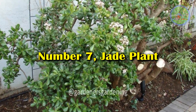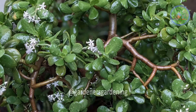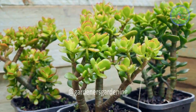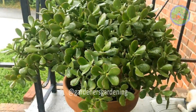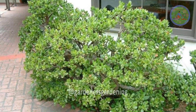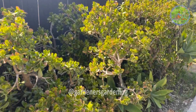Number 7: Jade Plant. Jade plant is a succulent that can grow up to three feet tall and wide, with thick stems and glossy green leaves. Jade plants are drought-tolerant and require little water once established. They also thrive in poor soil, making them ideal for containers, paseos, or porches where space is limited by concrete surfaces.